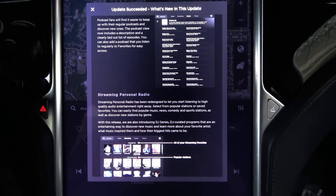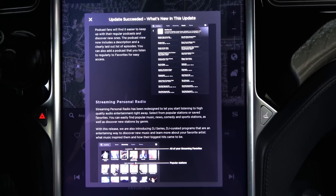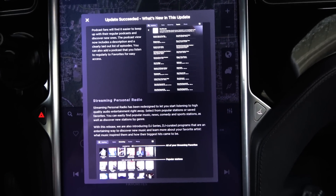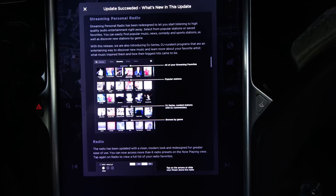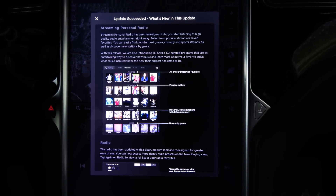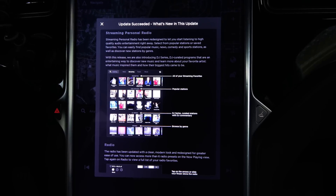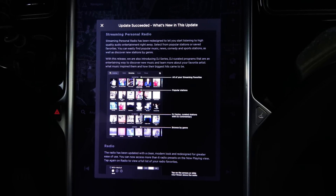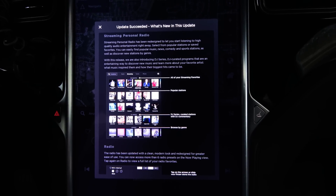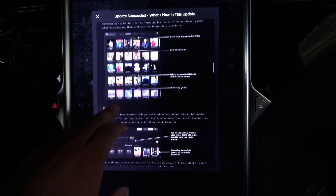Podcast fans will find it easier to keep up with their regular podcasts and discover new ones. The podcast view now includes a description and a clearly laid-out list of episodes. You can also add a podcast you listen to regularly to favorites for easy access. Streaming personal radio has been redesigned to let you start listening to high-quality audio entertainment right away. Select from popular stations or save favorites. You can easily find popular music, news, comedy, and sports stations, as well as discover new stations by genre. With this release, we are also introducing DJ Series — DJ-curated programs that are an entertaining way to discover new music and learn more about your favorite artists, what music inspired them, and how their biggest hits came to be.